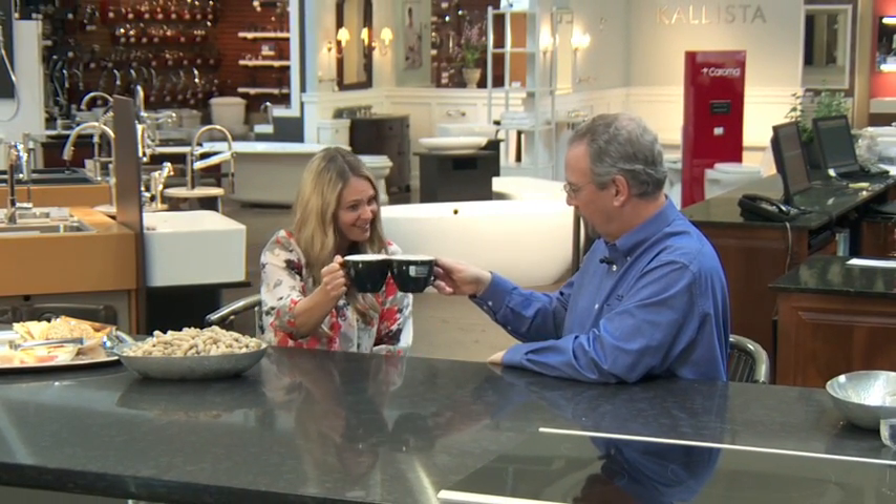It may look like I'm in a coffee shop, but I'm actually in the George Moreland Plumbing Design Center in Northwest Portland, having a cup of coffee with Dave. Thank you for having me. This is actually what you do for all of your customers that come in — offer them a cup of coffee?